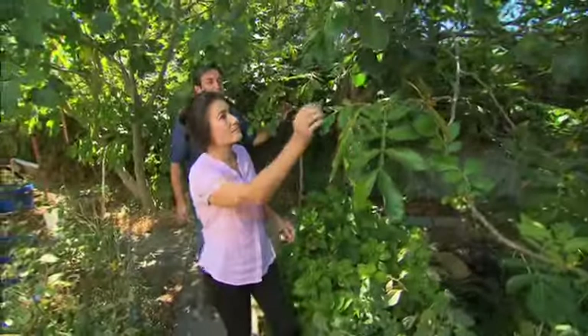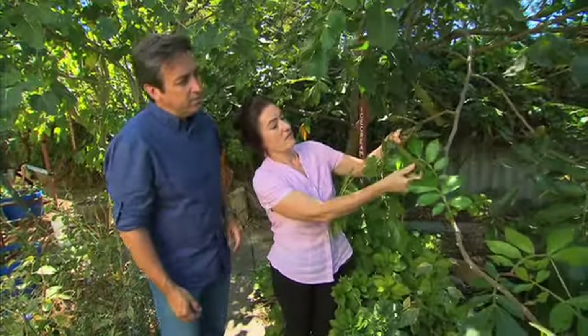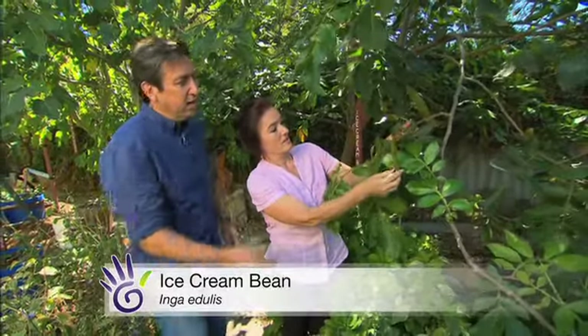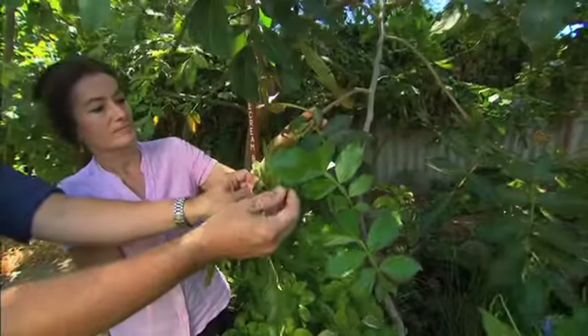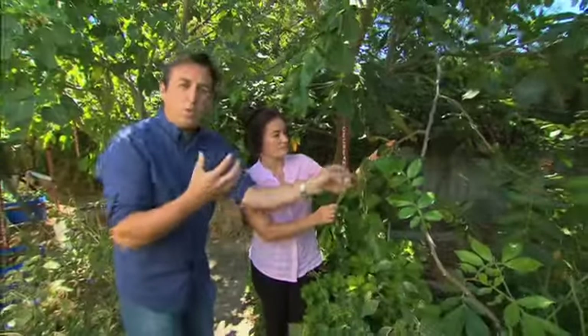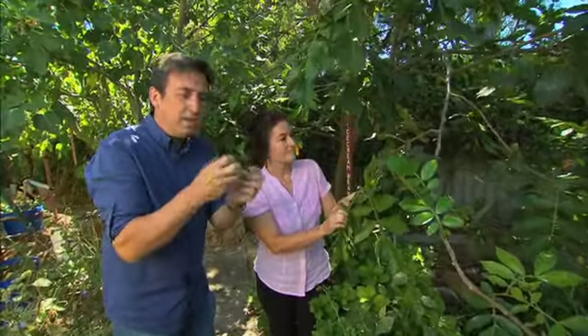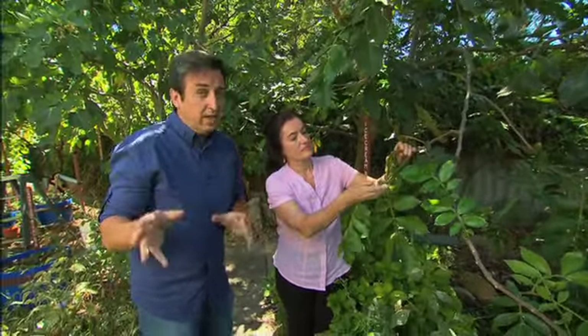This is a tree I've got at home but it's nowhere near as big as this one, Michelle. This is the ice cream bean tree — Inga edulis — and what we're looking for are those pods. They're about halfway grown. When you crack them open they've got this white pith inside with a seed in the middle. It's the white pith that actually tastes just like ice cream, without the calories.